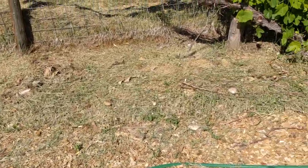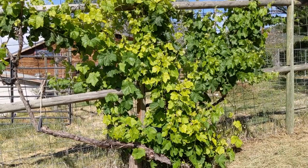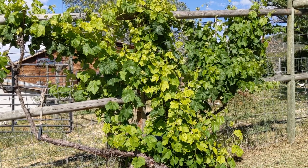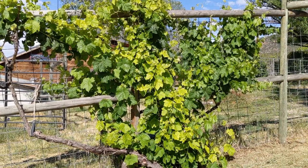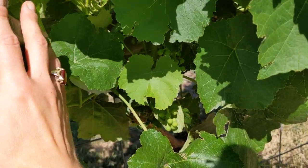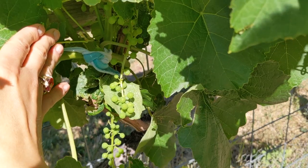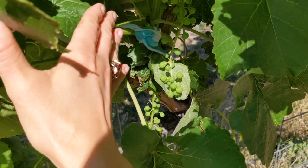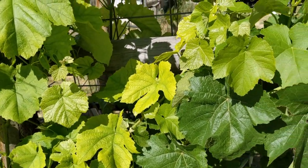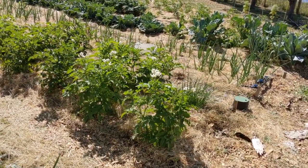I want to show you my grapevine — this grapevine is just huge. I pruned so much in early spring and late winter that I thought maybe I pruned it too much, but I think I actually did not prune it enough. There are grapes forming and the vine is loaded with fruit, so I'm sure we're going to get some even with all the birds here.